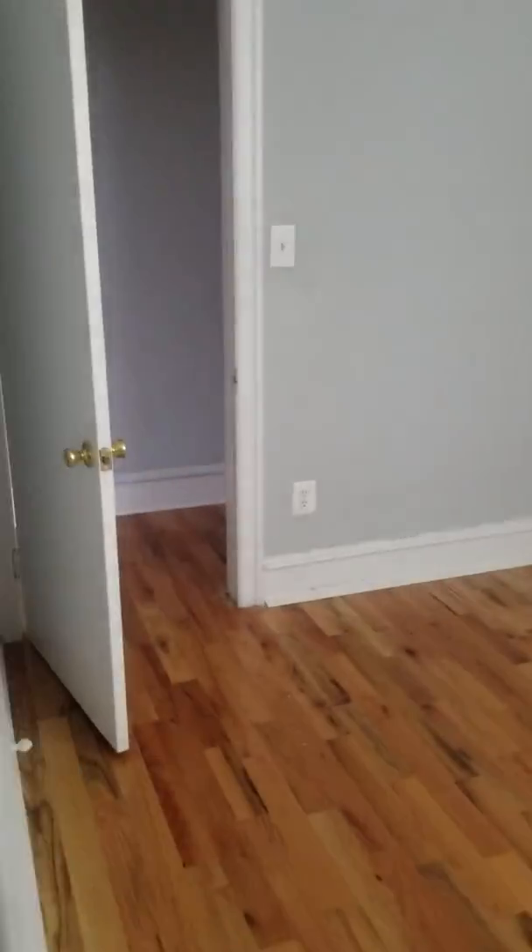And now we're going to go down the hallway to your second bedroom here. This bedroom is actually connected with the first bedroom, so this could be a closet, office, or a standard bedroom. You could probably fit up to a full-size bed and a dresser in this room.